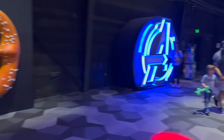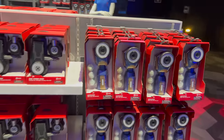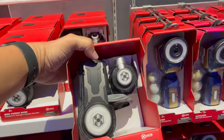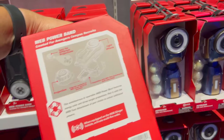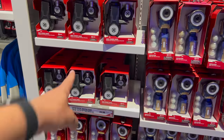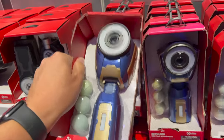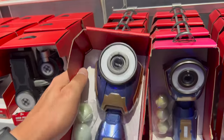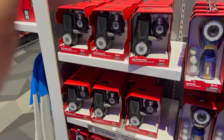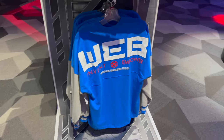They also have photo op opportunities in the back. This is also where you get stuff for the Spider-Man attraction — I actually have one of these but I left it in Florida and the battery died. That's $24.99. The power band is $34.99 and the attachment is $24.99. It's taunting me.